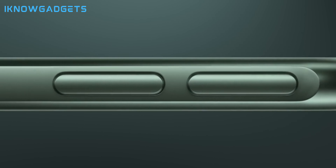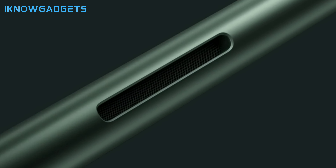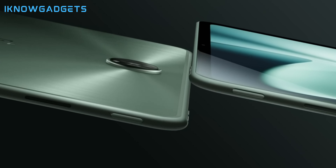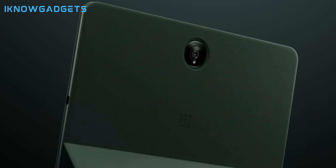Welcome back, tech enthusiasts. If you're a gamer who loves the freedom of playing on the go, you're in for a treat. Today, we're diving into the world of gaming tablets — those powerful, portable devices that bring console-like performance right to your fingertips. With advancements in technology, gaming tablets have evolved to offer stunning graphics, responsive touch controls, and seamless gameplay, making them a must-have for any serious gamer. In this video, we're counting down the top 5 best gaming tablets of 2024. Whether you're battling foes in the latest action game or immersing yourself in a virtual world, these tablets have got you covered. Let's jump in.